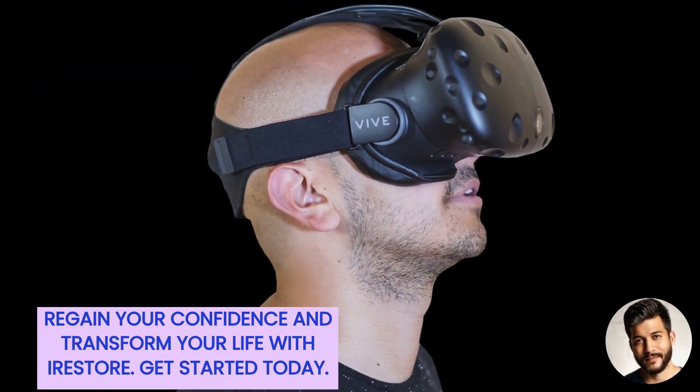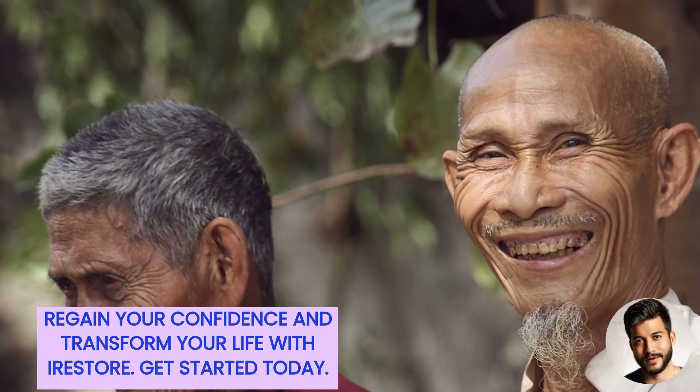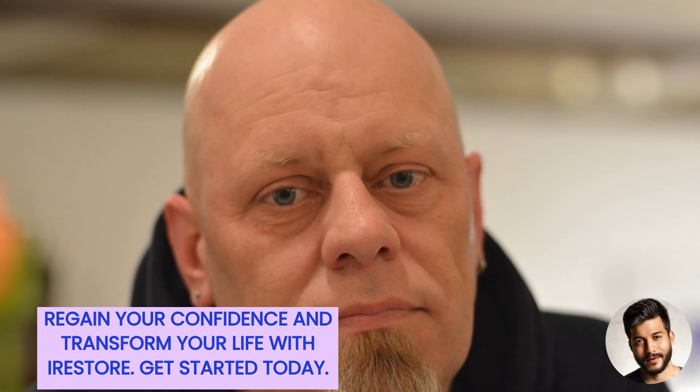Unlike other devices, our system offers maximum scalp coverage and is hands-free, allowing you to use it during your daily activities. In a clinical study, 100% of participants experienced visible hair growth.